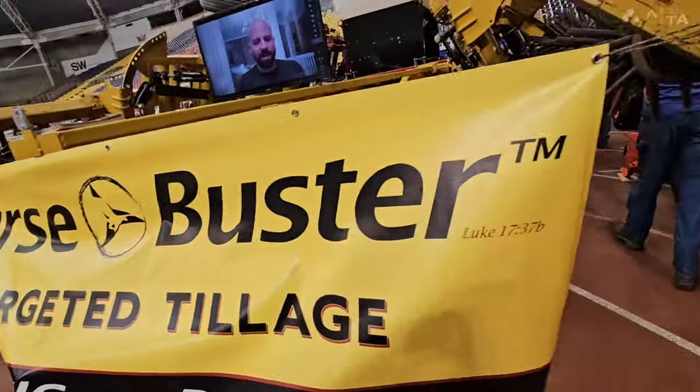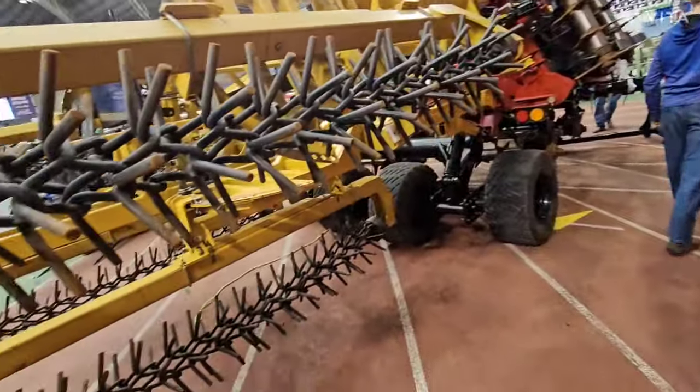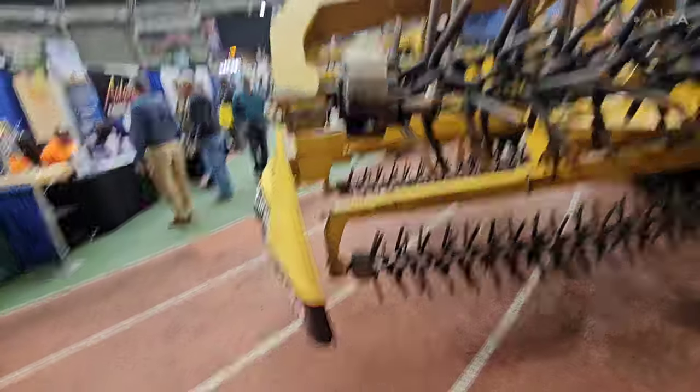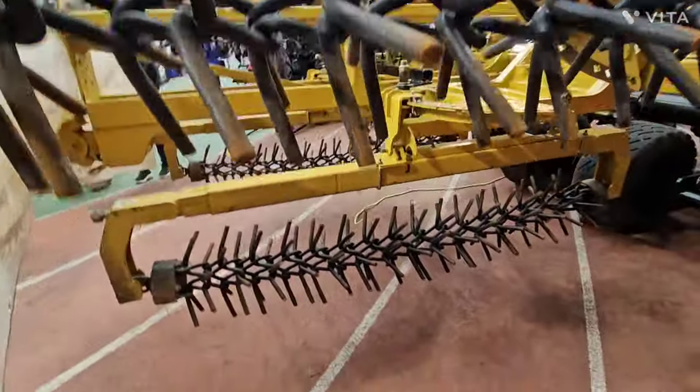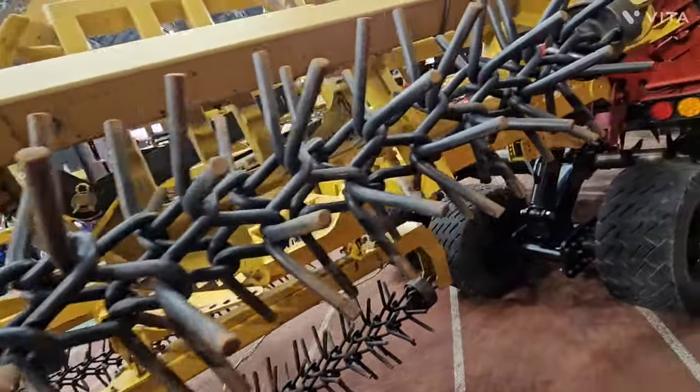Real nice unit. It's a curse buster. These guys have actually run it — back in 2015 they were telling me. They said this thing did an amazing job — created a great soil bed for their seeds. As you can see, it's definitely different, but I've heard good things about it.